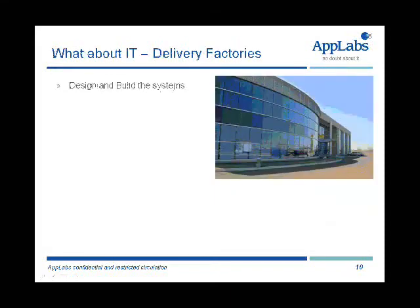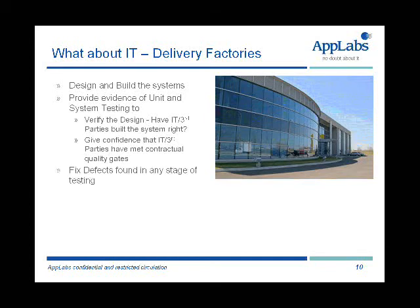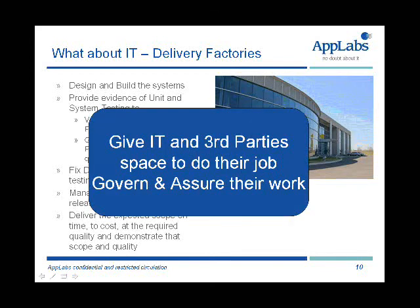What I'm saying is: don't let IT and third parties mark their own homework. So what should IT and third parties do? They do still have a role, and clearly we would expect our IT delivery factories to continue to design and build systems, to provide evidence of the unit testing and system testing — in other words, that they have built the system right. Give us confidence that they've met contractual quality gates. You need to build quality gates, quality criteria, and metrics into the contracts with your internal IT department or your third parties. The IT department or third party are clearly going to fix defects found in any stage of testing, including the business testing. They're going to manage configuration and releases, particularly when there are defect fixes to be implemented and retested. As a result, we expect them to deliver on time, to cost, at the required quality, and demonstrate that they've delivered the scope and quality that we expect.